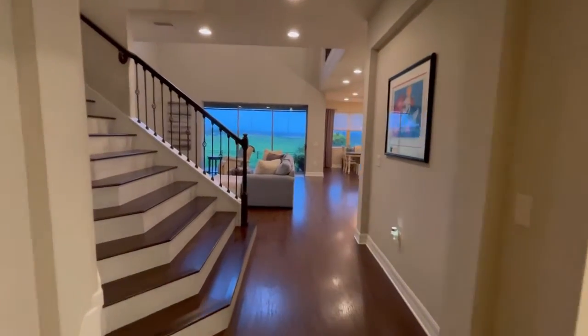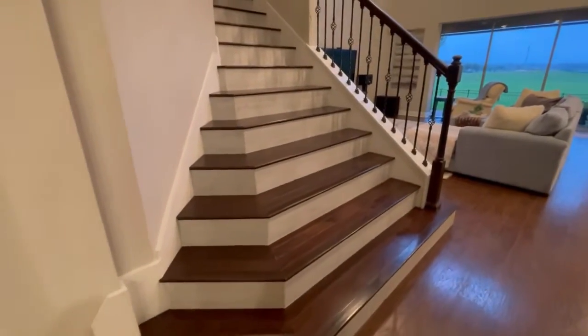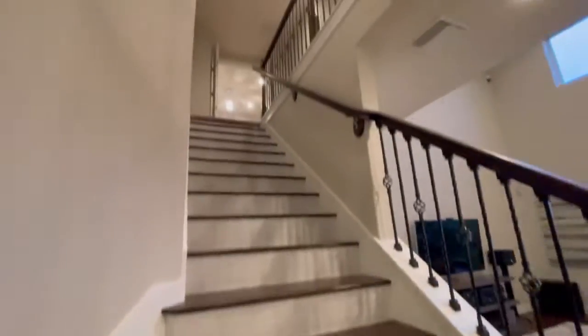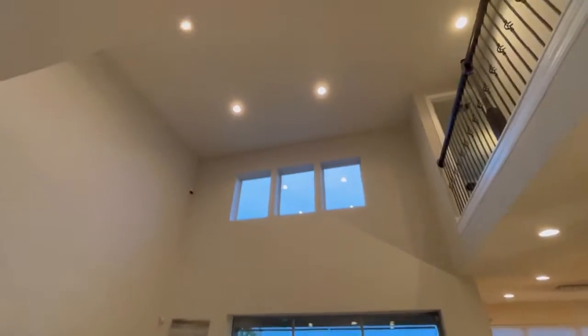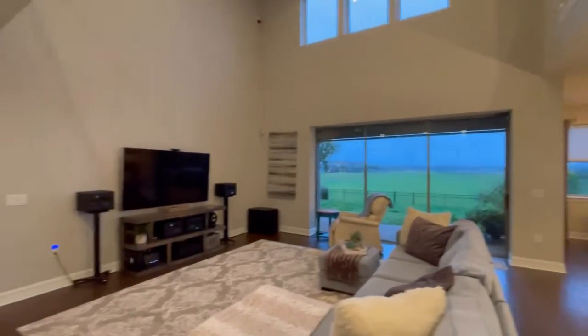As you continue on, you have these stairs that lead up with real hardwood floors and tile risers. It's very pretty upstairs with the wrought iron banisters and tall ceilings — about an 18-foot ceiling. Very grand.